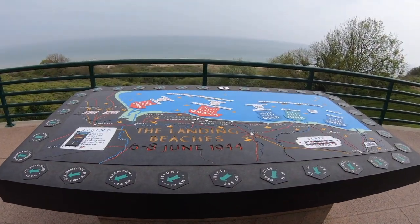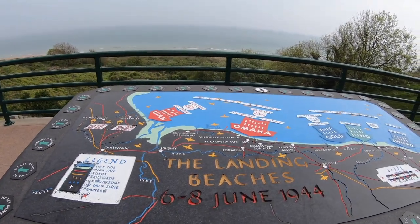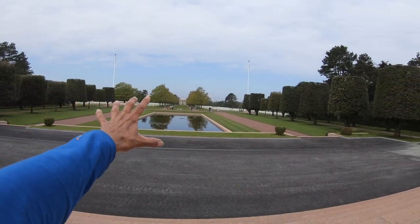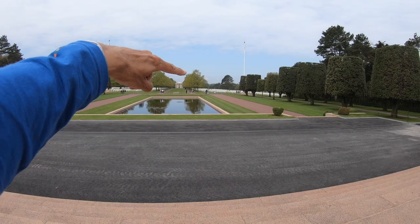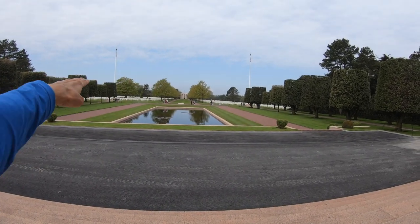This is an orientation table that overlooks Omaha Beach and depicts the landings at Normandy. This is the Normandy American Cemetery and Memorial. There's the reflecting pool in the foreground, the chapel is in the middle, and the tombstones are to the left and to the right of the chapel.